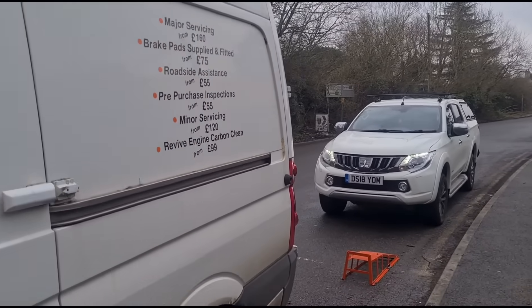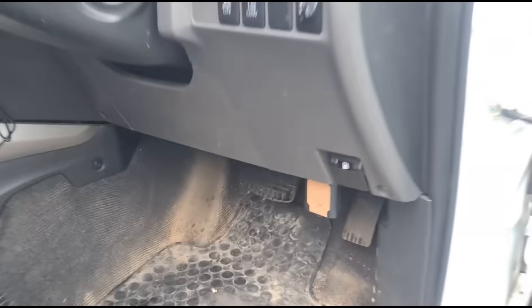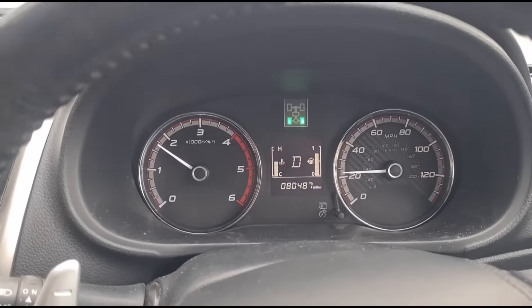Hello, it's Jimmy here at O'Reilly's. We have a Mitsubishi L200 that's just arrived with some sort of DPF issue. Let's get inside and plug it in — the OBD location is under there. Confirming what the customer is telling me.